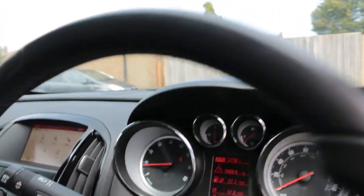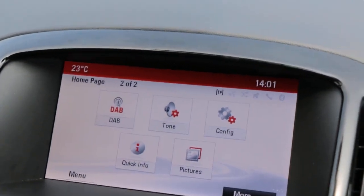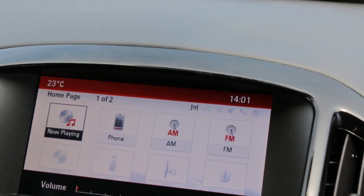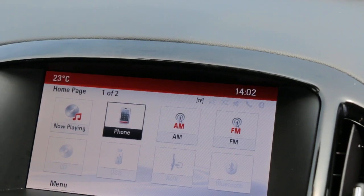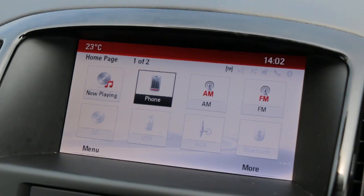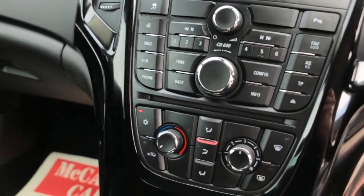Front auto headlights. DAB radio, telephone Bluetooth connection, USB aux.